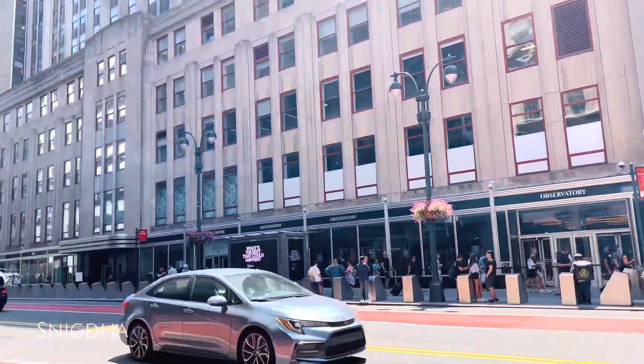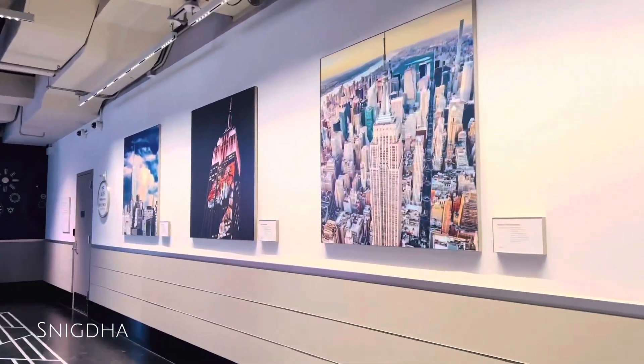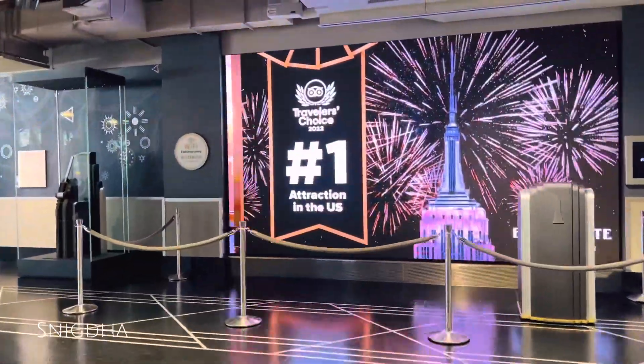The Empire State Building is located on 5th Avenue. This building dates back to 1435 feet in height. The building's construction history goes back to around 1916 to 1924.